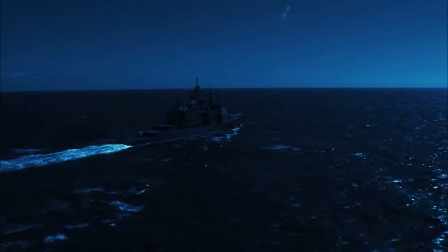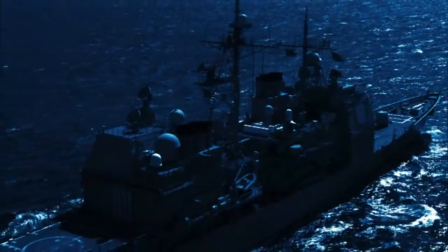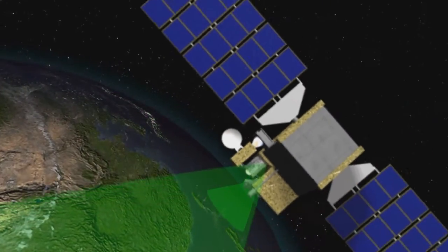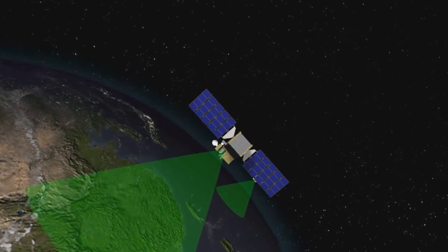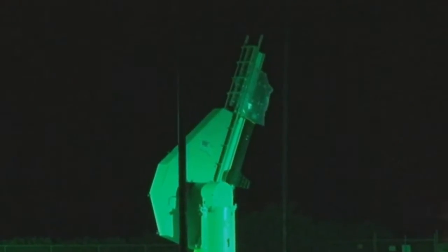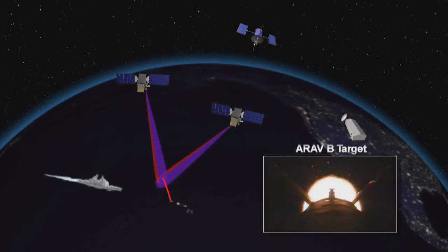Aegis Cruiser USS Lake Erie CG-70 used the second-generation Aegis BMD 4.0 weapon system operating far off the Hawaiian coastline. The primary objective of this test was for the Aegis BMD system to receive detection and tracking data from two Space Tracking and Surveillance System demonstration satellites to engage the target. A unitary ARAV-B medium-range ballistic missile was launched from the Pacific Missile Range facility as the test target.